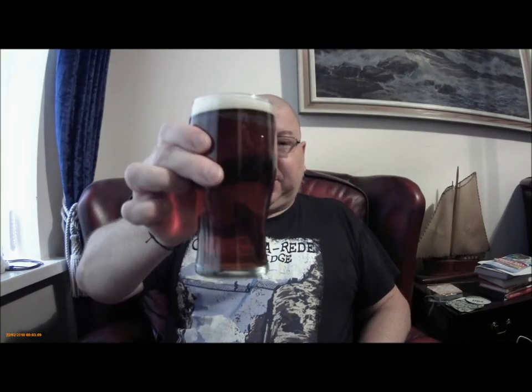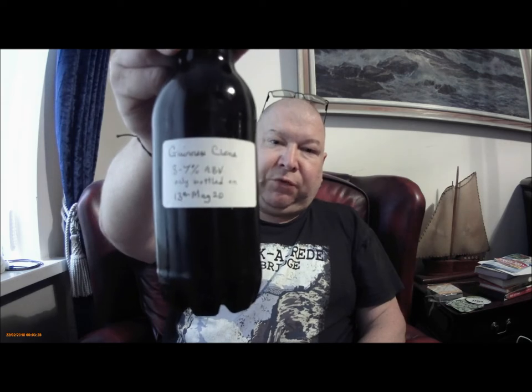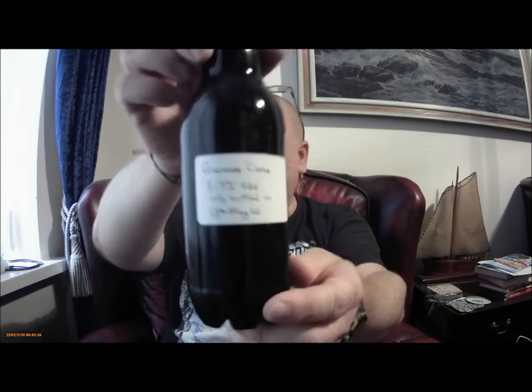Hi everybody, here we are again at St Peter's Ruby Red, but we're not here to talk about that. We're here to do a review on DTS 1953, his Guinness Clone, 3.7% ABV, only bottled on 13th May 2020.